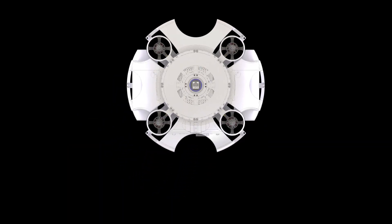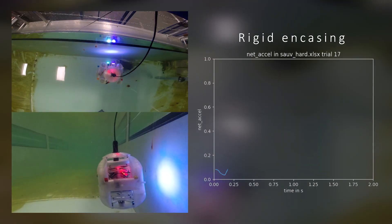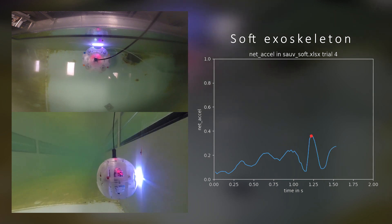As the spacing allows for multiple cameras to be attached, the exoskeleton prevents impacts from causing damage in any direction without limiting the camera's field of view. Our experiments have shown that the installed soft exoskeleton significantly decreases the stress on all components by measuring the net acceleration during multiple impact trials.